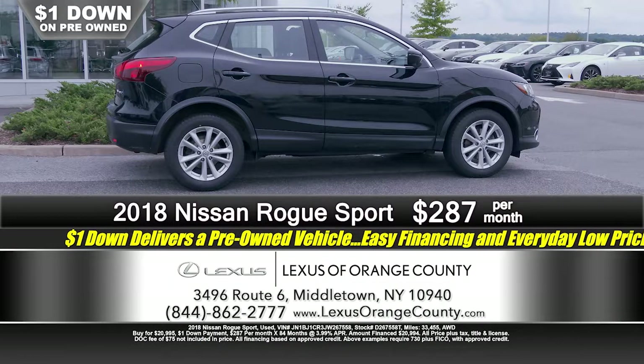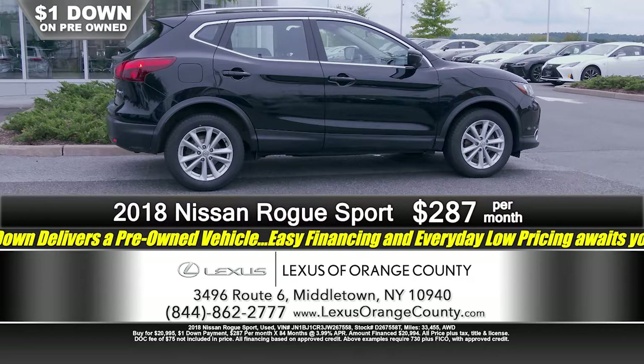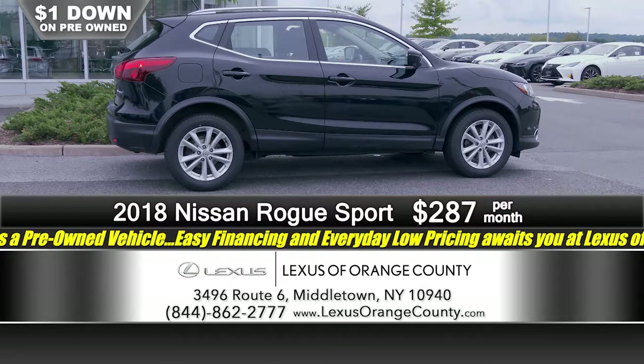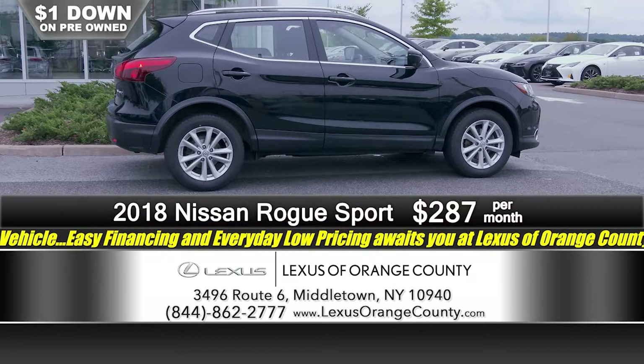Next is the Nissan Rogue Sport — another midsize SUV, all-wheel drive, going to get you where you need to go regardless of the weather. Alloy wheels, power windows, cruise control tilt wheel, great looking vehicle. It's a 2018, only 33,000 miles on it, barely broken in. Just a dollar down, just $2.87 a month.